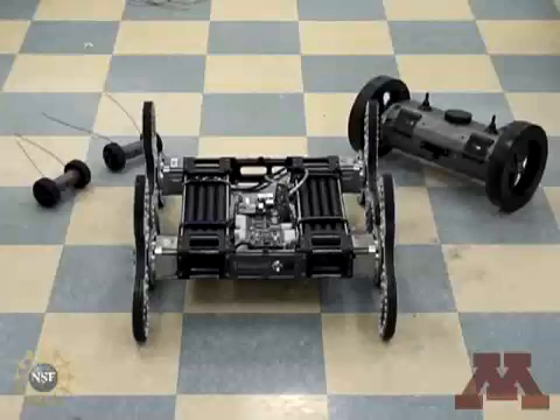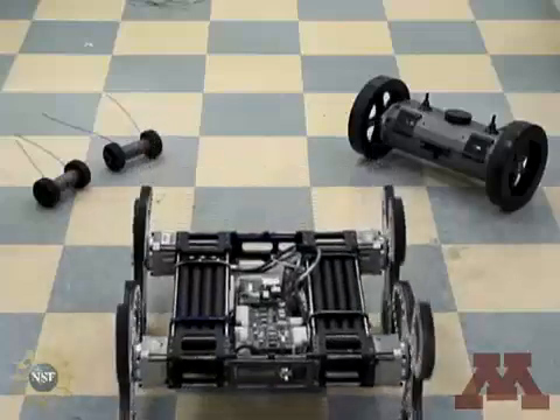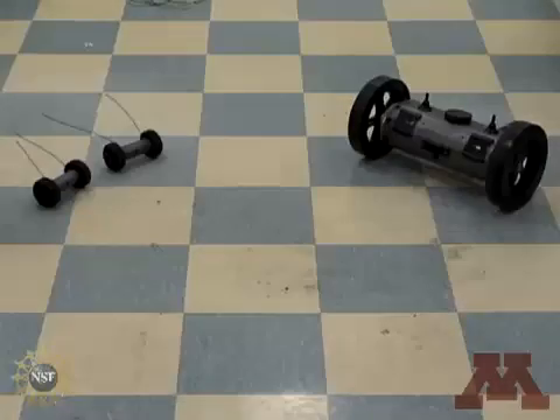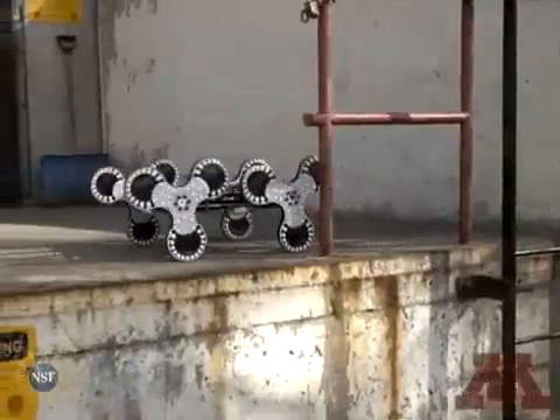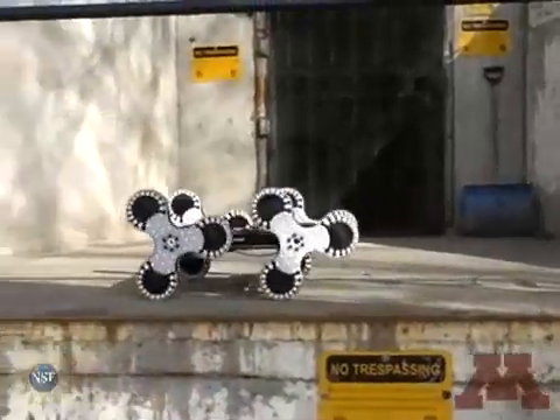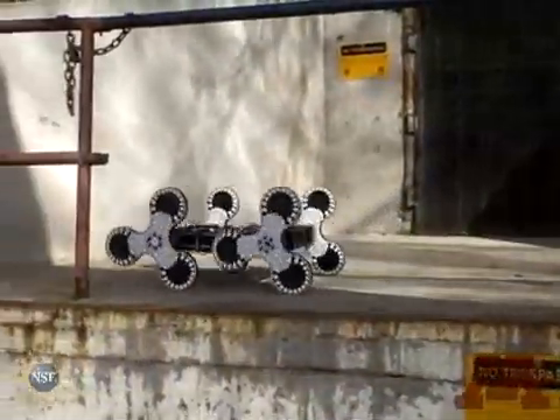This video introduces the Loper, the newest search and rescue robot developed by the Center for Distributed Robotics at the University of Minnesota. It is shown here with two of our scout robot platforms. The Loper gets its name from the way in which it lopes about, as can be seen in this side view. Note how it bobs up and down as it moves across the scene.